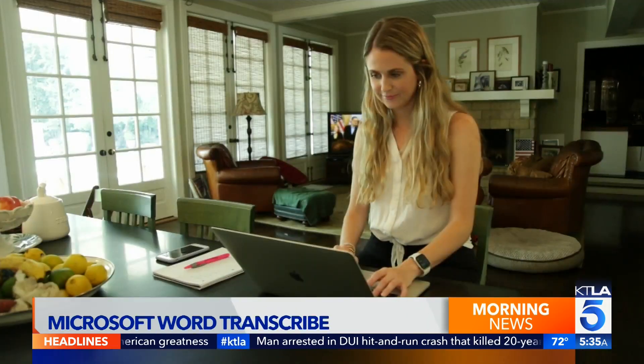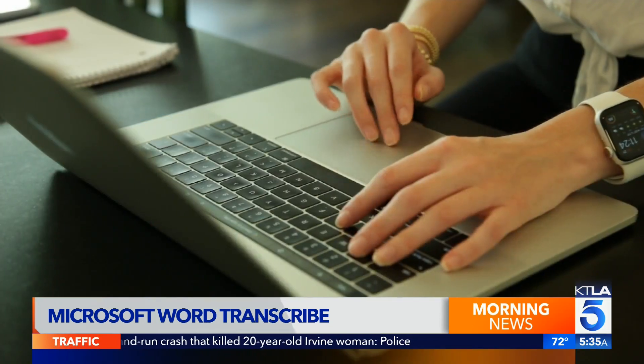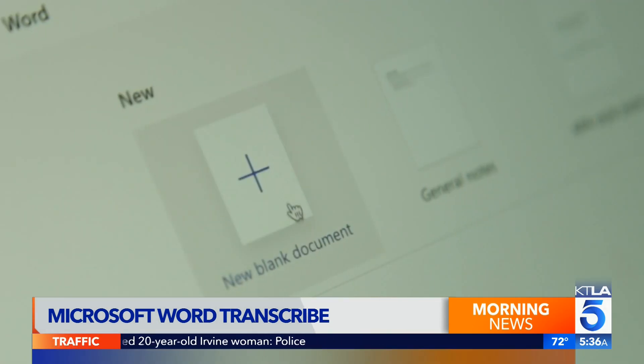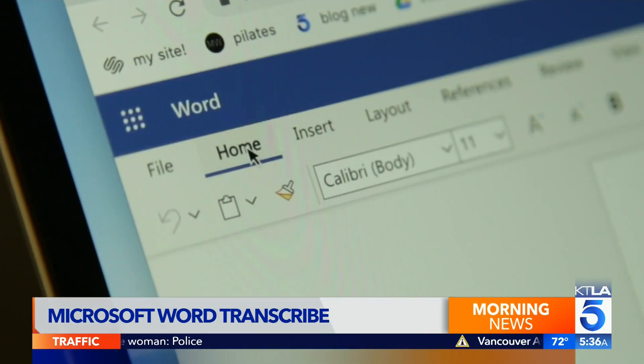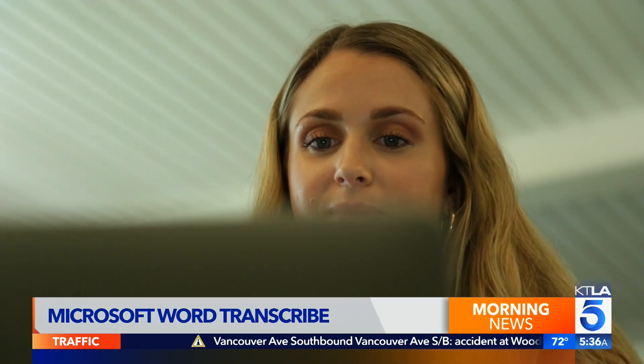Microsoft just added a similar feature to Office on the Web. Sign in to Word on the Microsoft Edge or Chrome browser to use it. Then start a new document, hit Home, then look for the microphone icon. One more tap and it will type while they talk.